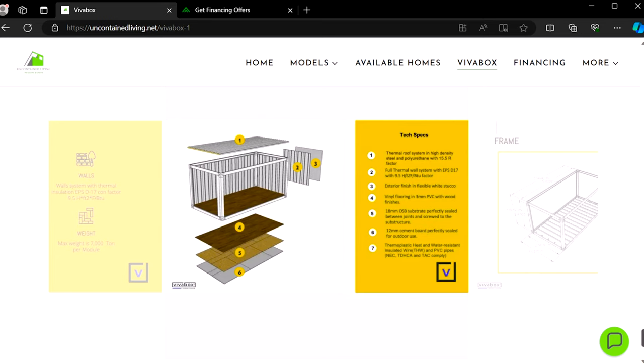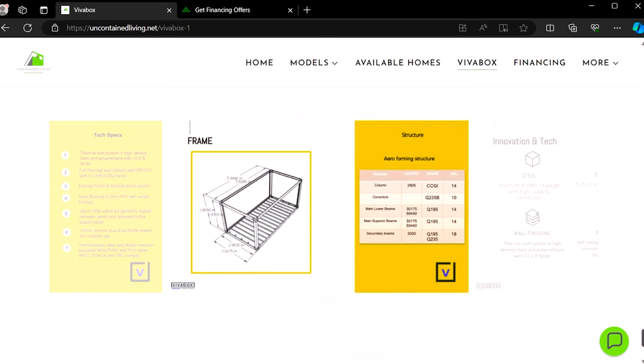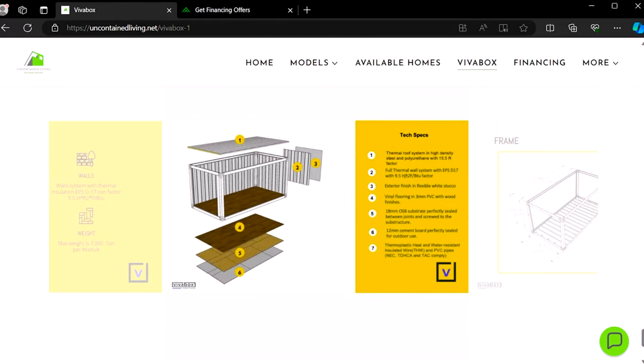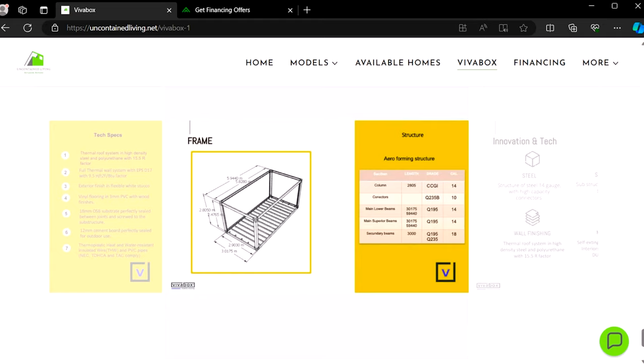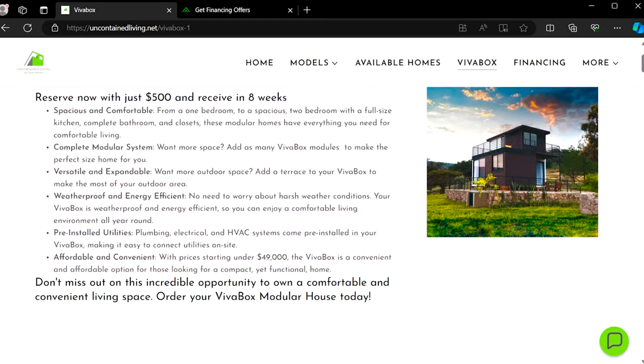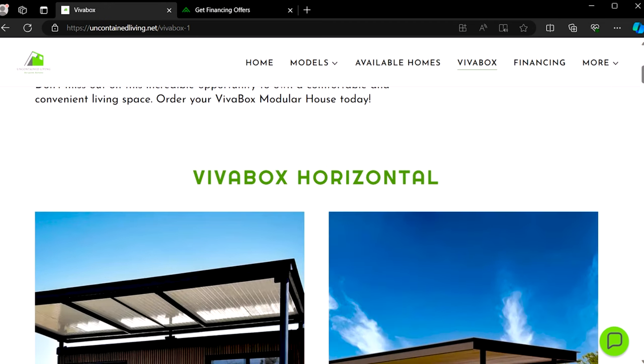Now I want to show you the Viva boxes. These are based on their shipping container technology and they have a box for each room type — a living room box, kitchen box, bedroom box — and you can have these assembled in any shape you want: one story, two story, a split floor plan, open concept, whatever you want. They're all pre-wired and pre-plumbed for electrical, sewer, water, and air conditioning, so they're pretty much ready to go. You just have to have them put together.